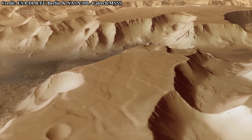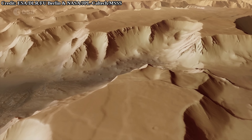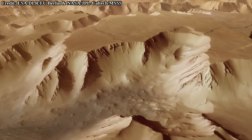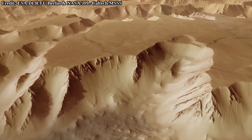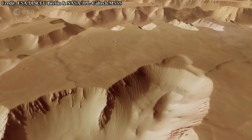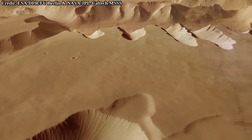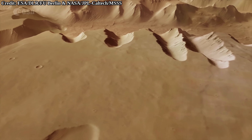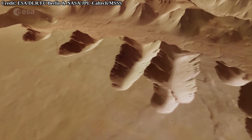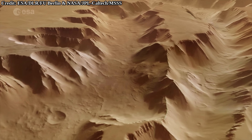Noctis Labyrinthus likely formed in the late Hesperian, somewhere around 3 billion years ago, as concluded through crater counting — so obviously after the Tharsis plateau, which was mostly there by around 3.7 billion years ago, though Tharsis still likely had active material accumulation after that. The likely mechanism behind the formation of Noctis is: first, a flexing of the crust due to too much load; the flexing then caused the Tharsis plateau to crack; then the subsurface cracks filled with magma; eventually the chambers got emptied, and the surface above collapsed, forming the maze-like network of valleys we see today.